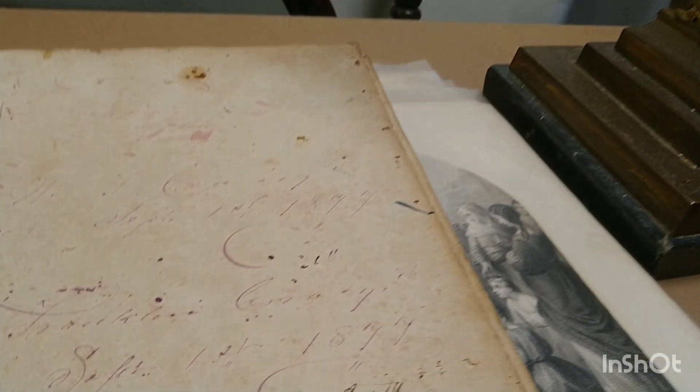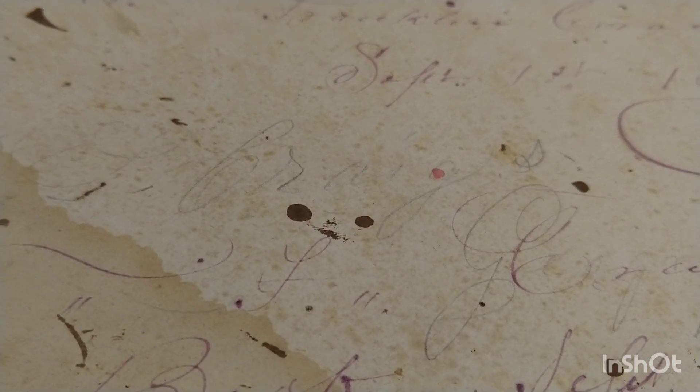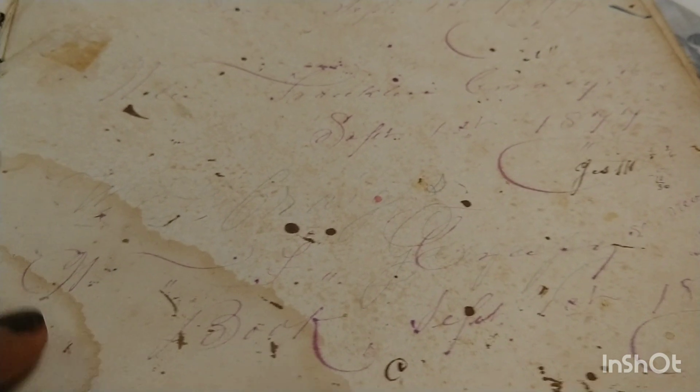The leather binding is almost destroyed. This book is extremely moldy — you can see that mold. There are a few people who signed the book — there's a whole calligraphy page here, which is kind of disappearing over time. I couldn't even make it out, but there is a date: it says 1877.